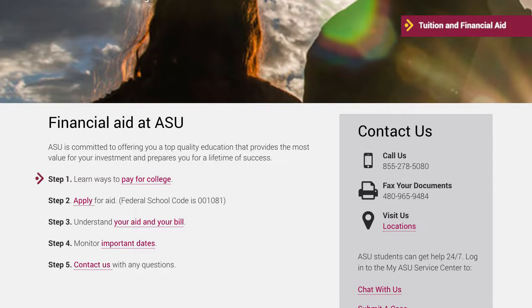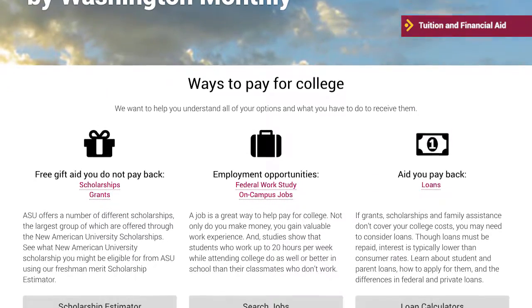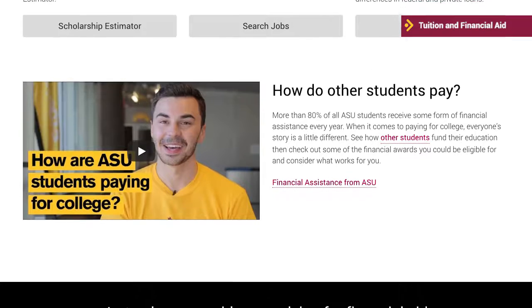Step 1 is to learn about the ways to pay for college, which include scholarships, grants, federal work-study, on-campus jobs, and loans.